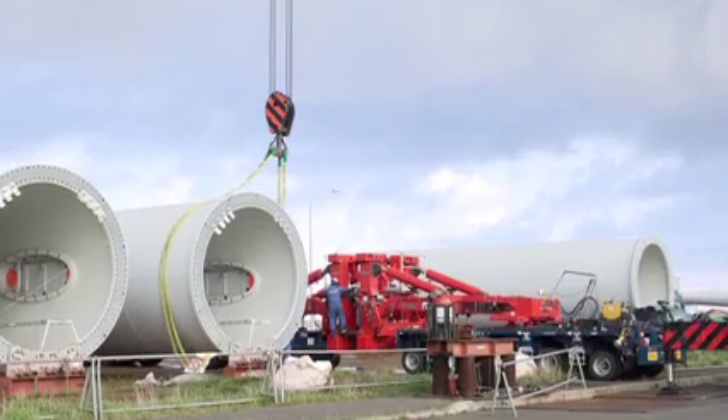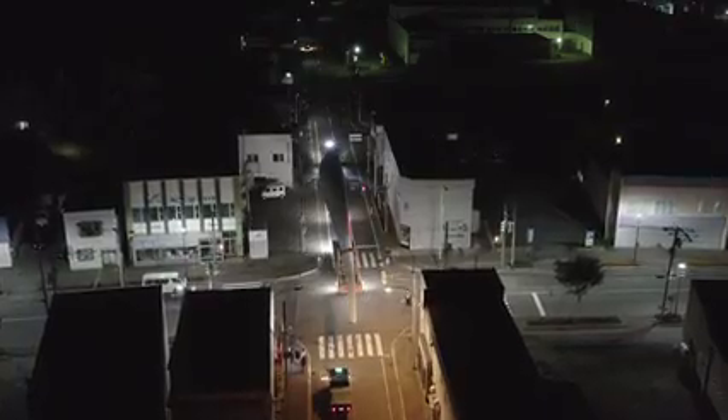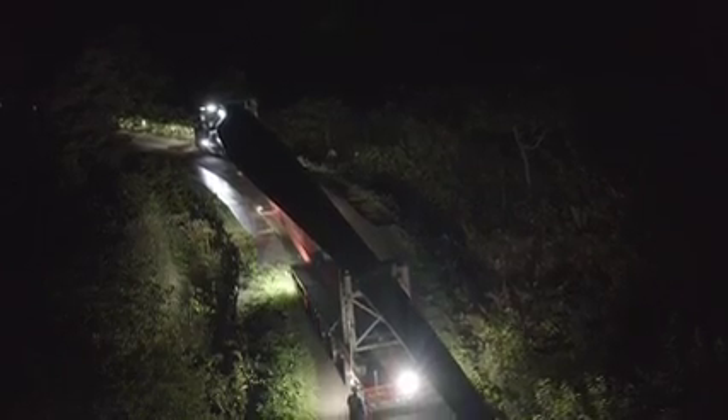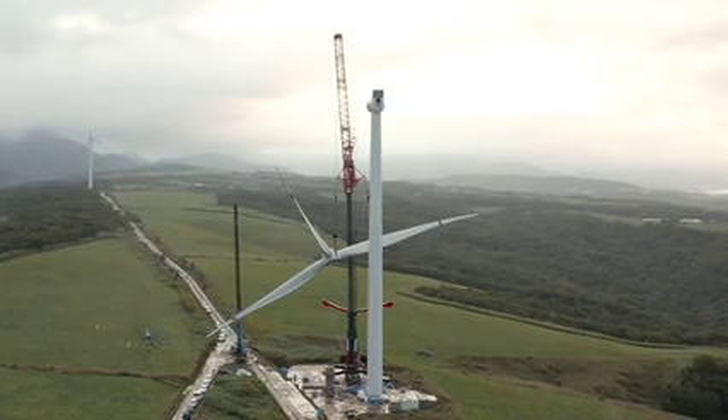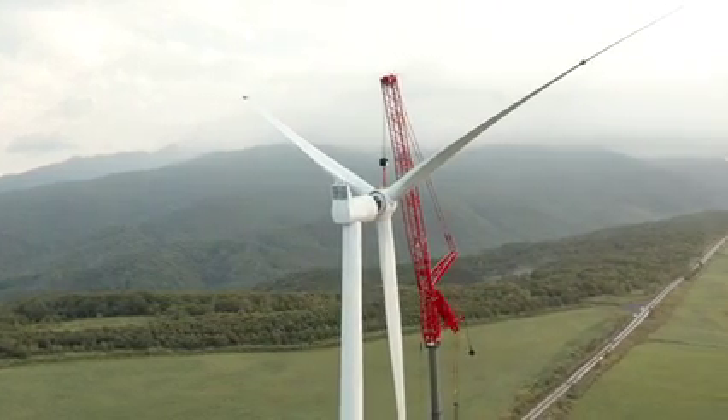50-meter blades and towers with 5-meter diameters had to be moved from ports through highly developed urban and residential areas to strictly managed mountainous zones. The most ideal conditions for large wind generators were usually located atop steep mountains, with difficult access.